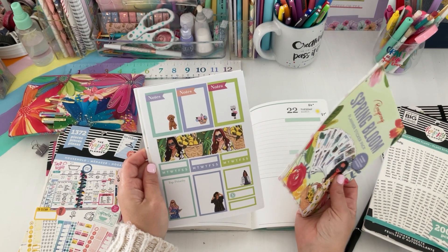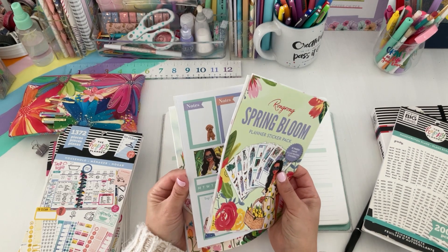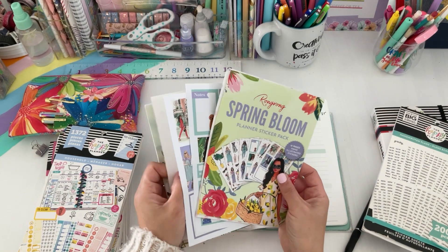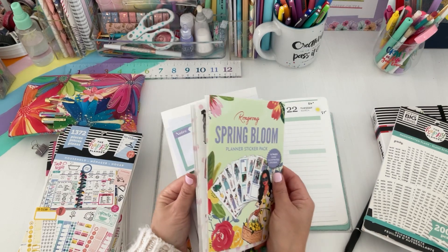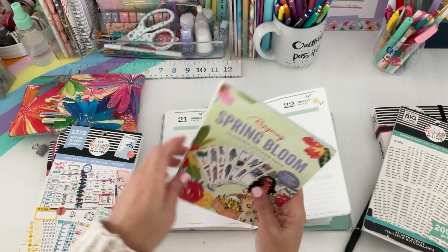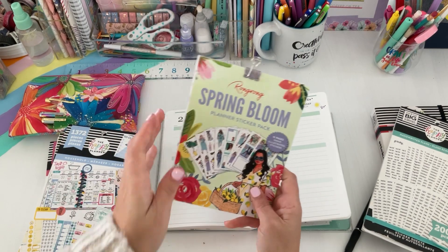This is definitely more decorative — the Rongrong stickers. We do have some boxes here. I may save these, but since we know it's going to be super sunny on Tuesday, I'll need stickers to remind me to make sure my kids take their water bottles — so we'll kind of save these for decorative use.